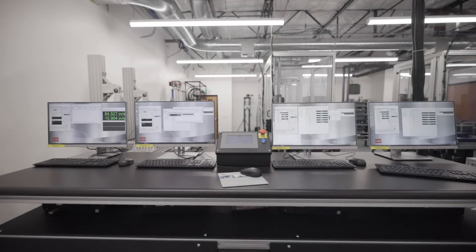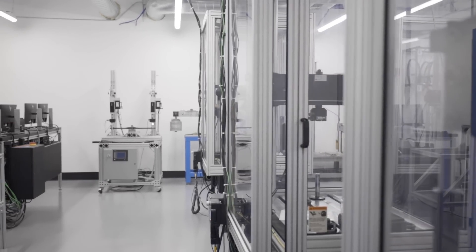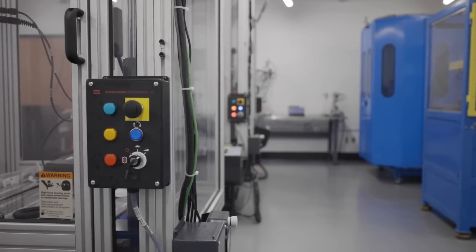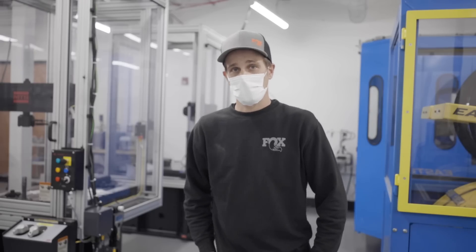The goal of our labs here is to get product to market as safely as possible, and we also support a ton of R&D work here. My name is Kurt Siever and I'm the test lab manager here at Fox.